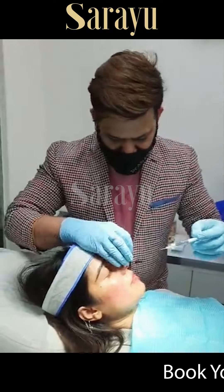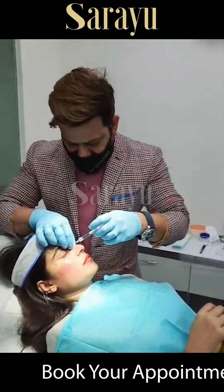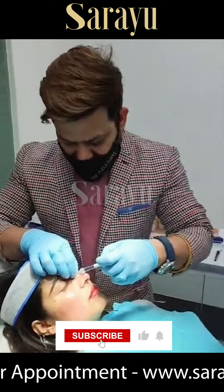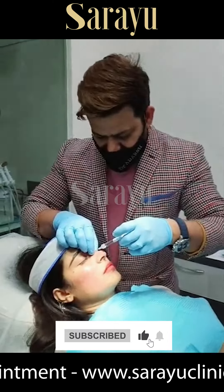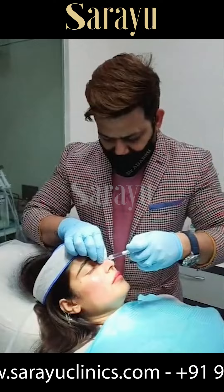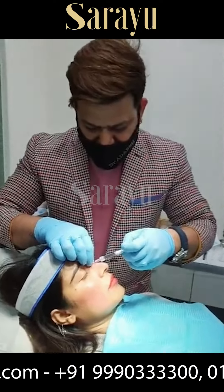Hey guys, we are back again. Dr. Adash, say hi. Hello guys. So we are back again and I'm here to show you a nose filler procedure, also popularly known as liquid rhinoplasty. What Dr. Adash is doing right now is injecting hyaluronic acid filler to give a sharper look to the nose.